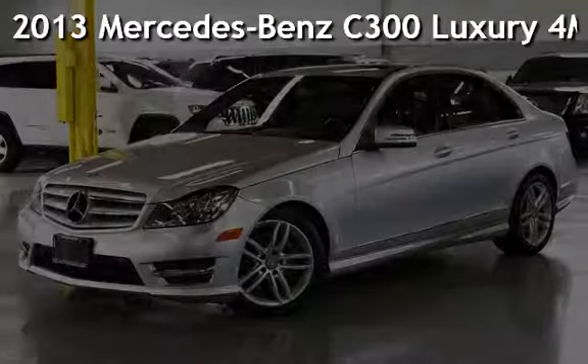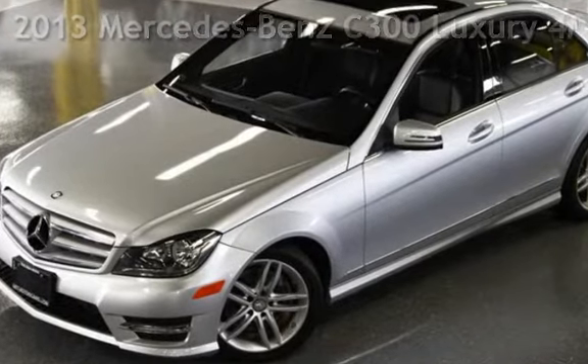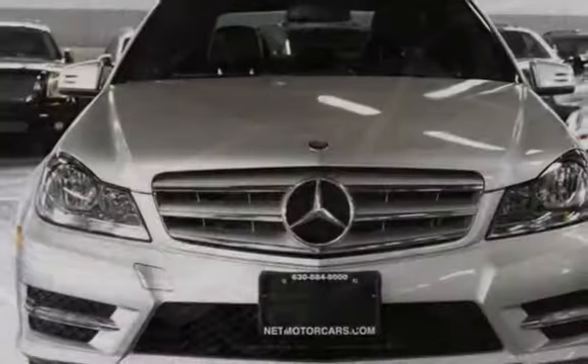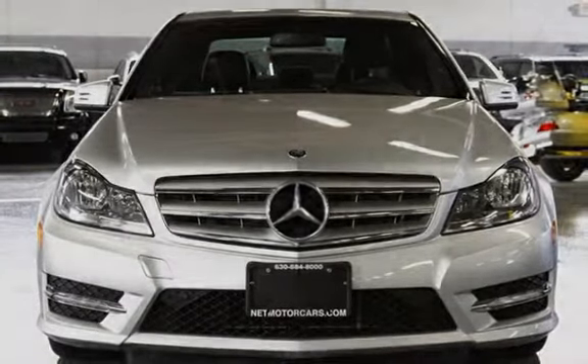Presenting a pre-owned 2013 Mercedes-Benz. This four-door sedan has a six-cylinder, 3.5-liter V6 engine, with all-wheel drive, and an automatic transmission.